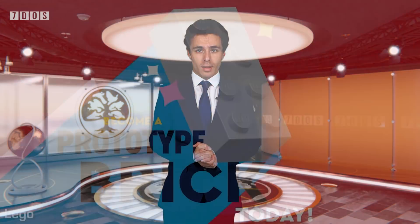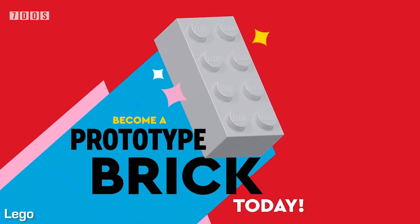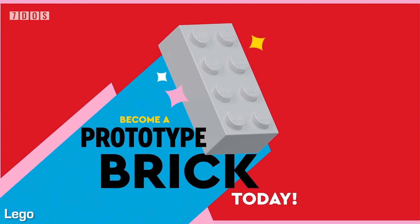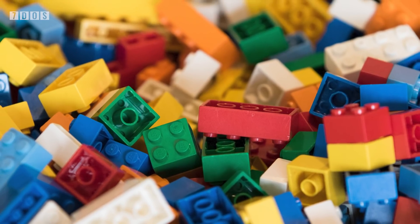In other news, LEGO has announced plans to start using recycled bottles in their sets within the next couple of years. LEGO have said that the process isn't simple and it is going to take some time to create and test bricks made from recycled material until they are of the same quality as normal LEGO bricks. LEGO's Vice President of Sustainability has called it a super fun challenge. The plastic they will be using will be imported from the US, and LEGO have said that unfortunately it would be impossible to use plastic taken from the ocean, as it would have degraded too much. LEGO have previously pledged to make all of its core products from sustainable materials by the end of the decade.